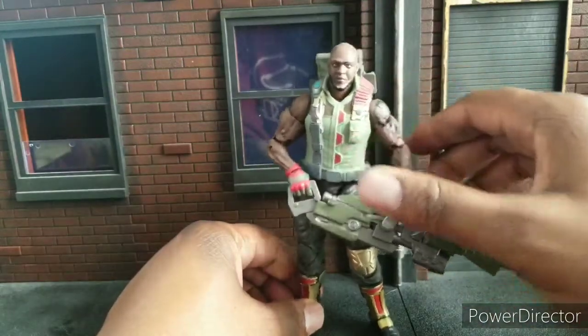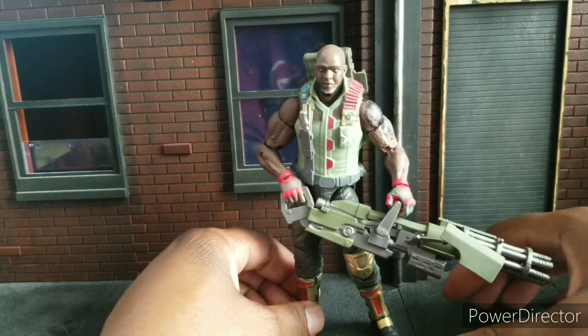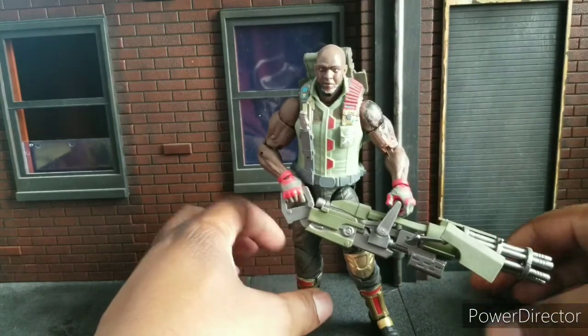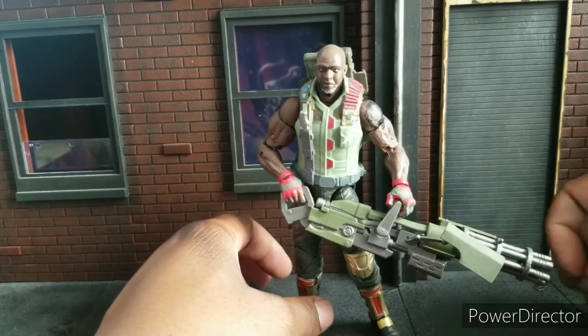Welcome to World Breaker Coups Reviews. I'm your host, World Breaker Coups, and today I'm counting down my top 10 GI Joe Classified Figures of the Year.